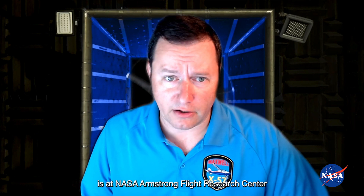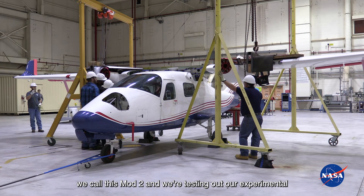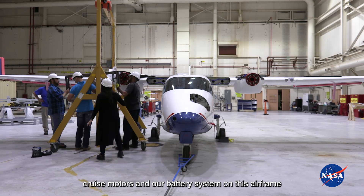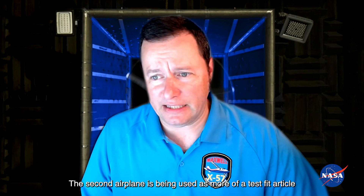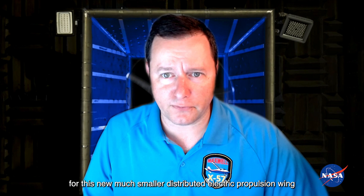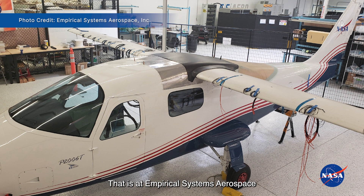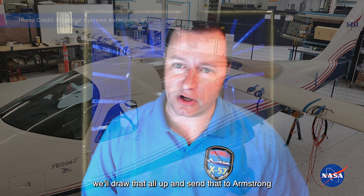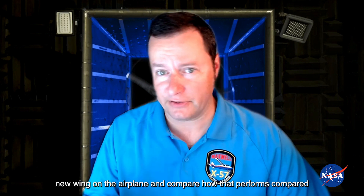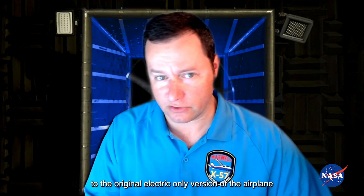The first of these two airplanes is at NASA Armstrong Flight Research Center, where we're going to be testing the airplane. We're actually using the original wing on this one — we call this Mod 2 — and we're testing our experimental cruise motors and battery system on this airframe. That airplane is all together and is getting ready for flight. The second airplane is being used as more of a test fit article for the new, much smaller distributed electric propulsion wing, and is at Empirical Systems Aerospace, or ES Aero, our prime contractor. When we're done making those modifications, we'll send everything to Armstrong to put the new wing on the airplane and compare how that performs compared to the original electric-only version.